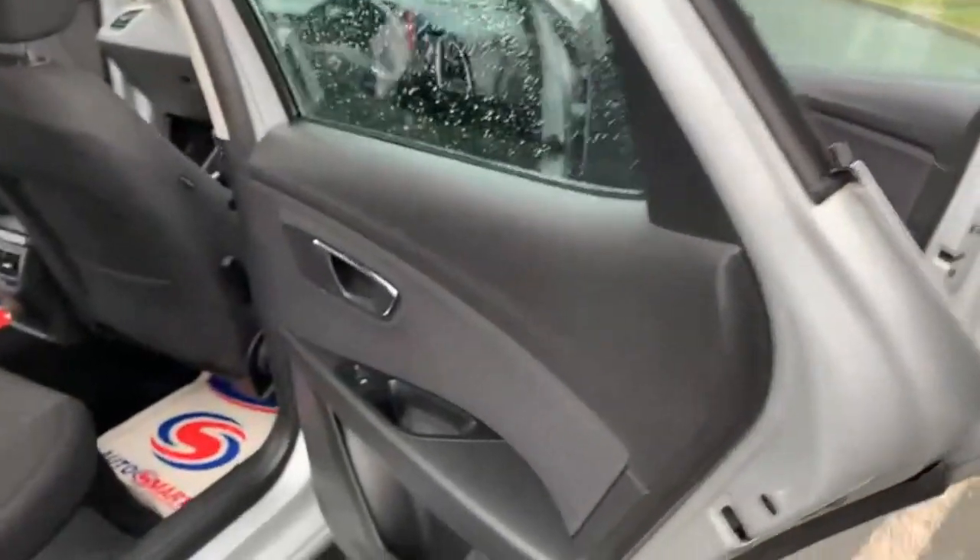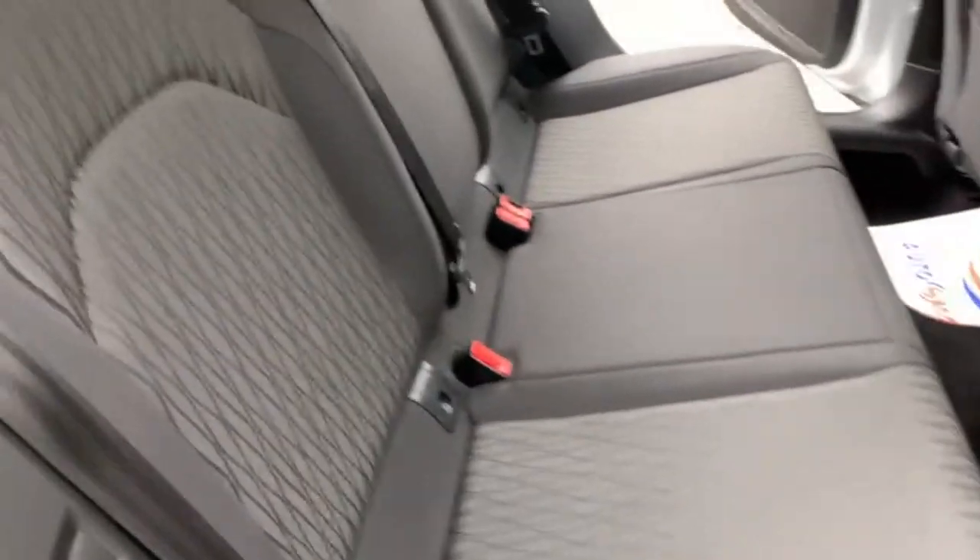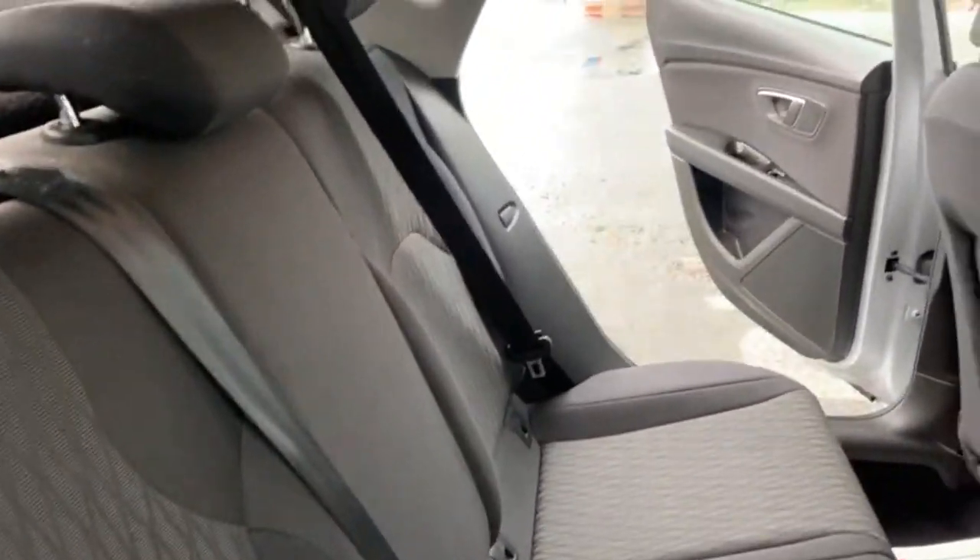Coming out to the back of the car, you can see the condition of the seats again. The interior is all nice and clean — no rips, tears or anything like that. Very clean upholstery.